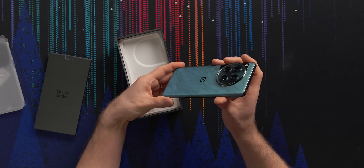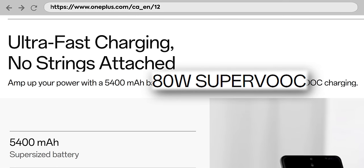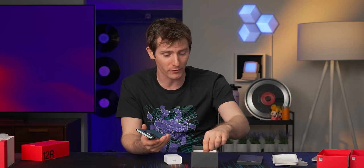Oppo has always pushed the envelope when it comes to the design of their backs. They have packed this thing with features, with everything from 80 watt wired charging with their SuperVOOC technology — and they actually include a capable charger in the box, what an idea — to 250 watt wireless charging and a claimed peak brightness of 4,500 nits on their OLED display.